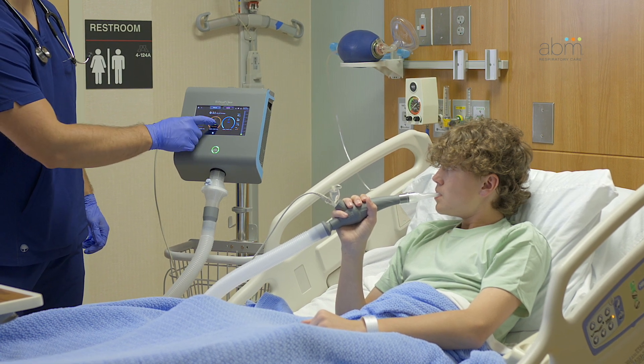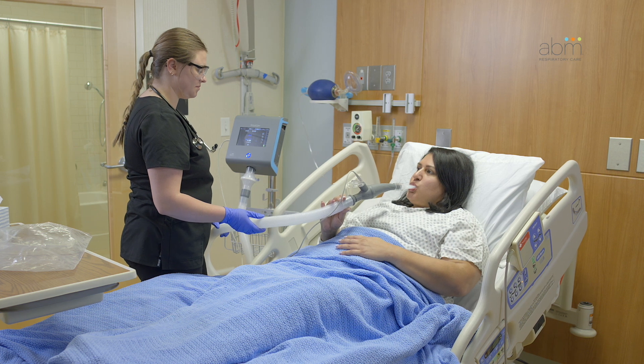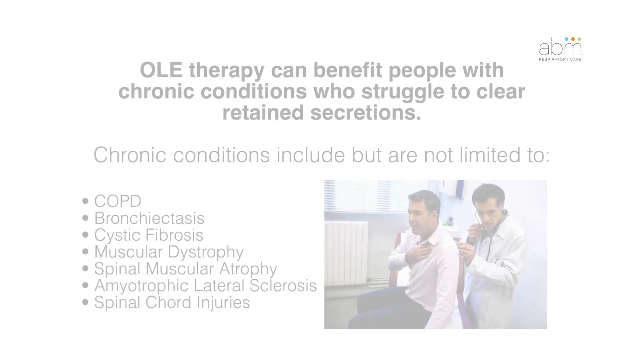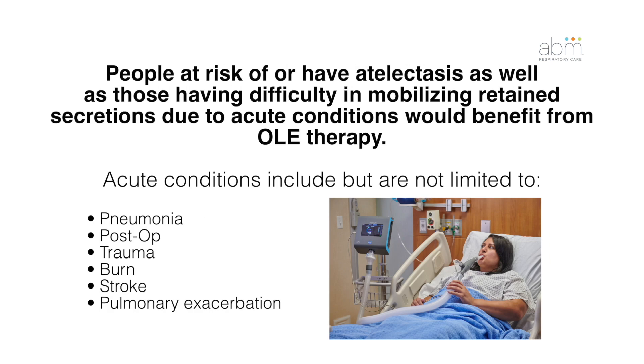The BioWaze CLEAR system assists patients in loosening and mobilizing secretions, as well as treating and preventing atelectasis by providing lung expansion and high-frequency oscillation therapies. OLE therapy can benefit people with chronic conditions who struggle to clear retained secretions, as well as people at risk of or experiencing atelectasis, and those having difficulty mobilizing retained secretions due to acute conditions.